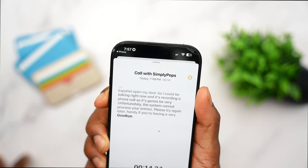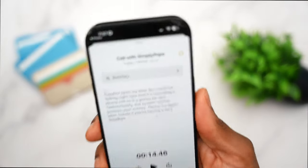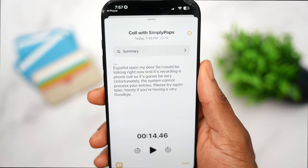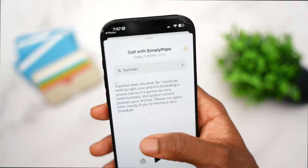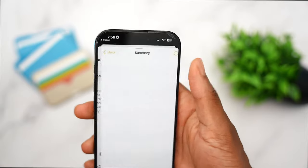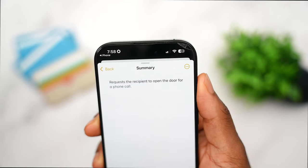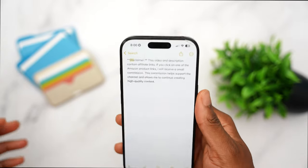With Apple Intelligence, you can also get a full transcript of a recorded phone call. Devices like the iPhone 14 or 13 running iOS 18.1 can also record calls, but they won't get the transcript feature — that's exclusive to Apple Intelligence devices. You can also summarize phone calls using that transcript, which is very handy for long calls.